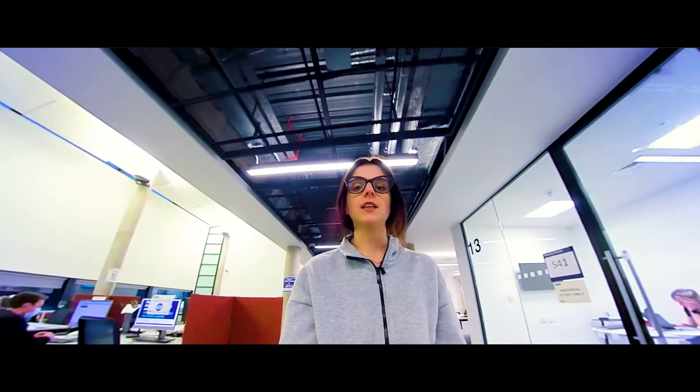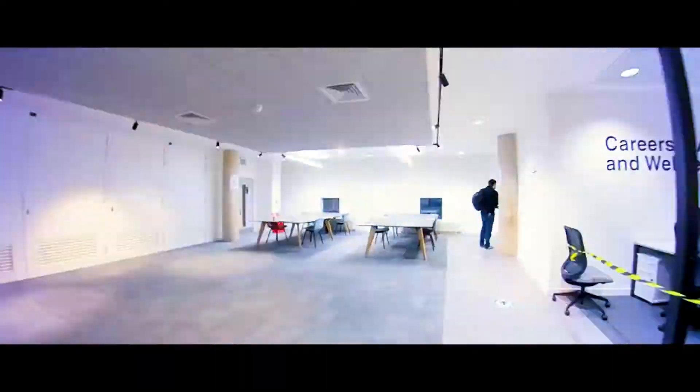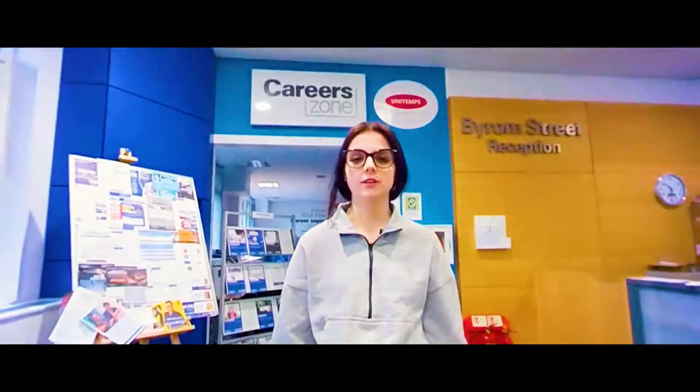It's got loads of great resources and support staff available to help you with your learning. There is lots of great career support available for all students.